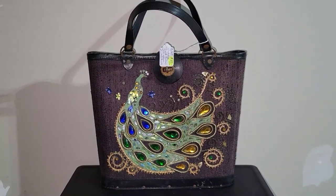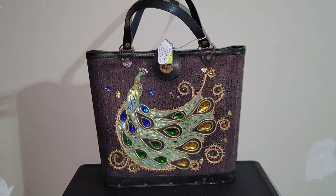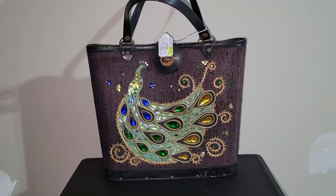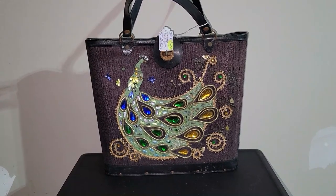Hey guys, it's Vintage Vinny and welcome to another antique store haul. Everything we're going to be looking at today came from the Fayetteville Antique Mall in Fayetteville, Pennsylvania. So without further ado, let's go ahead and get started.